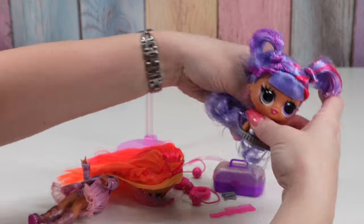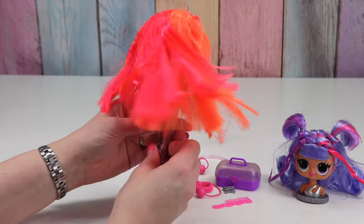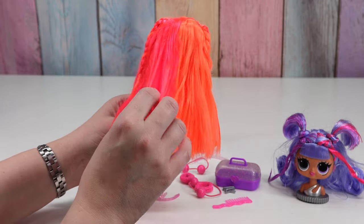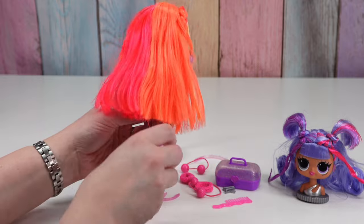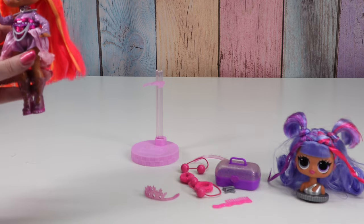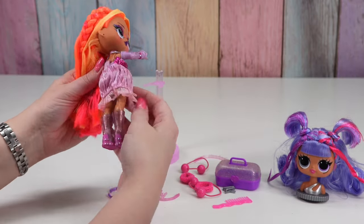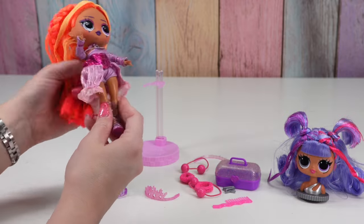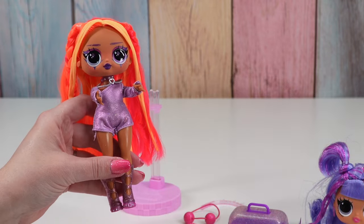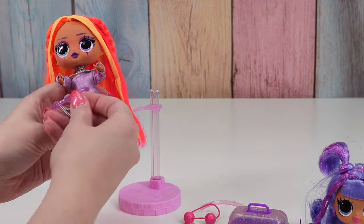Just looks less creepy. There we go — same girl, totally different hair. This looks kind of like Neonlicious' hair. And then her outfit changes. Maybe just this skirt part comes off. So now she's got this like jumper look. I think it looks good with the belt.